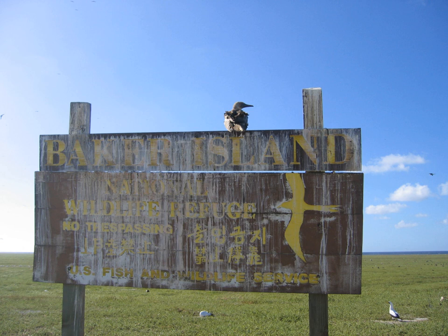Feral cats, first introduced in 1937, were eradicated in 1965. Public entry to the island is only by special use permit from the U.S. Fish and Wildlife Service, and is generally restricted to scientists and educators. Representatives from the agency visit the island on average once every two years, usually coordinating transportation with a NOAA vessel.